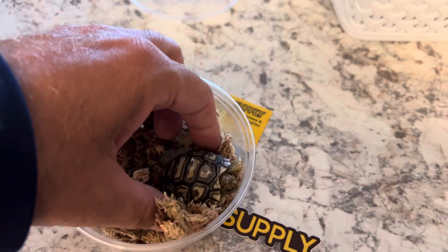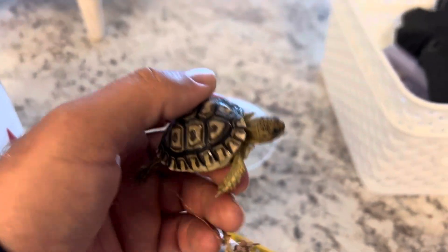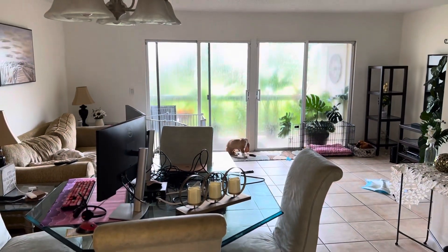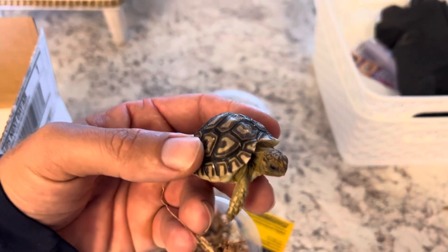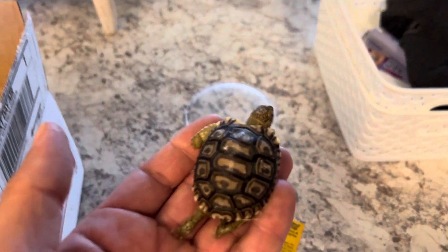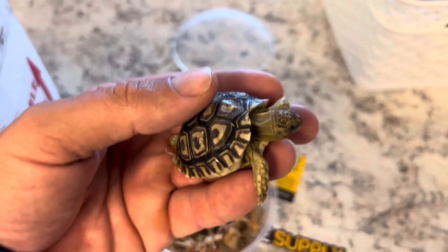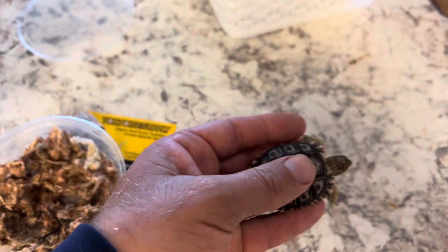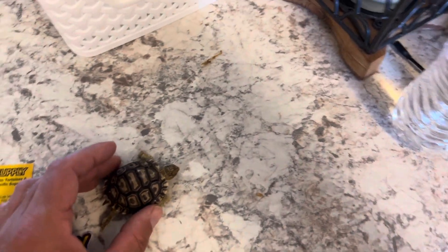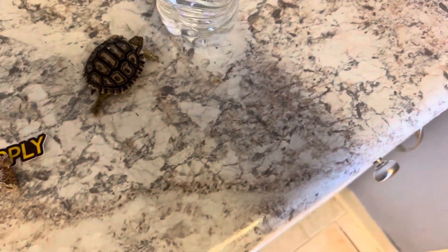Wow. That is one small... By the way, that's my dog. That is one small tortoise. Wow. I had no idea he was going to be this small. I mean, Jesus, look at this — compared to the water bottle.